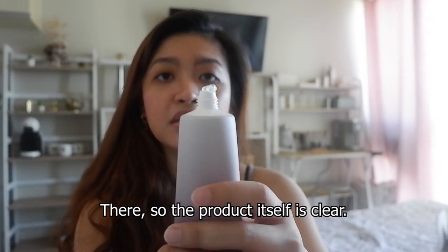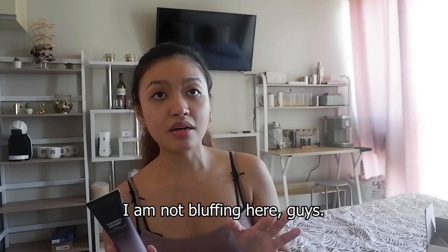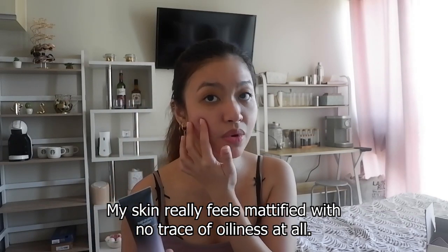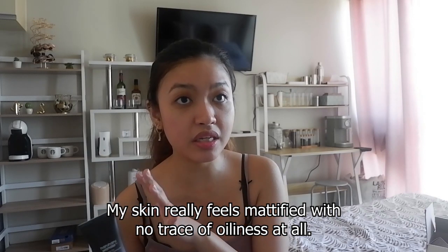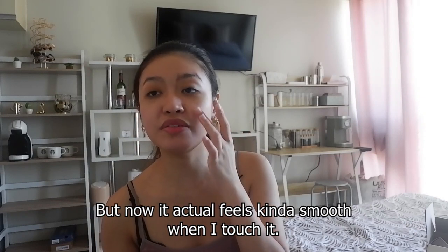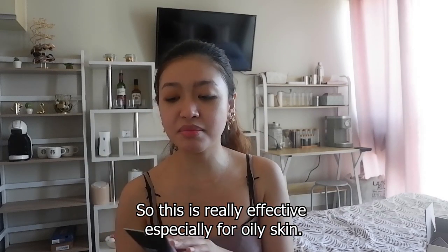The product itself is clear and it's already bubbling, and it's unscented. First impressions after using the soft cleansing gel — no complaints at all. My skin is actually very oily but just after one use the skin feels really mattified. When I touch it there's no oiliness at all, and the skin is bouncy and smoother to the touch. I have a lot of imperfections on my skin but it actually feels smooth, so this is especially effective for those who have oily skin.